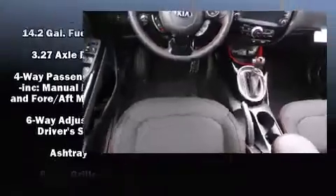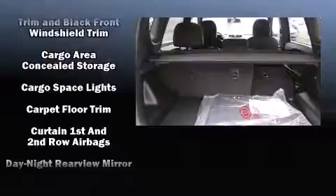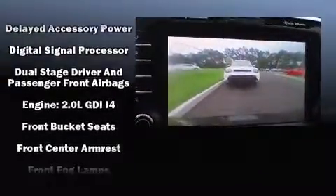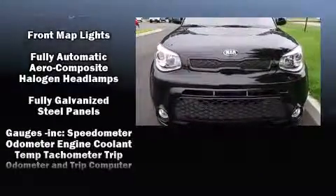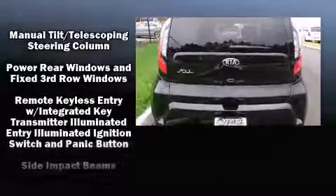Kia also prioritized safety and security by including head curtain airbags, front side impact airbags, traction control, brake assist, a panic alarm, and four-wheel disc brakes with ABS. Various mechanical systems are monitored by electronic stability control, keeping you on your intended path.